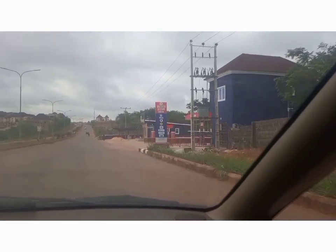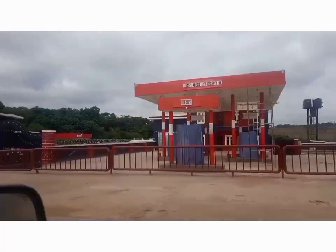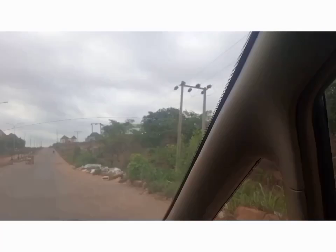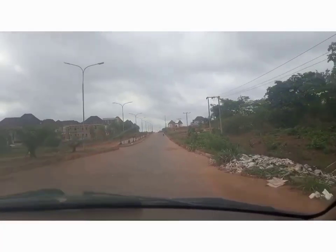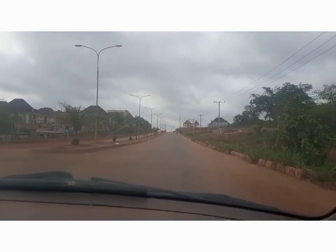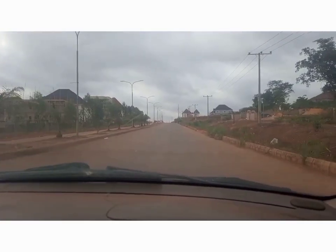By the right you can see a new station that was built and opened, though it has not yet been functioning. Close to the station is a gas station. You can see the development that is going on here — you can see how busy the road is. Centenary City comprises mostly of estates; it's a city that is mostly made up of estates.